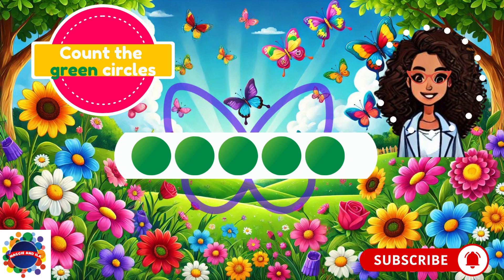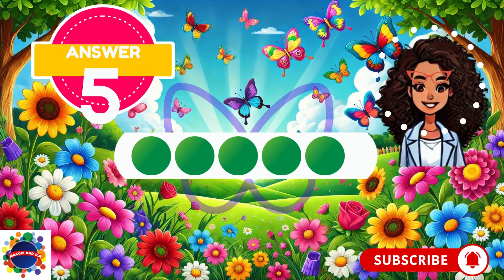1, 2, 3, 4, 5. What's your answer? I counted 5. Great job — the answer is 5.